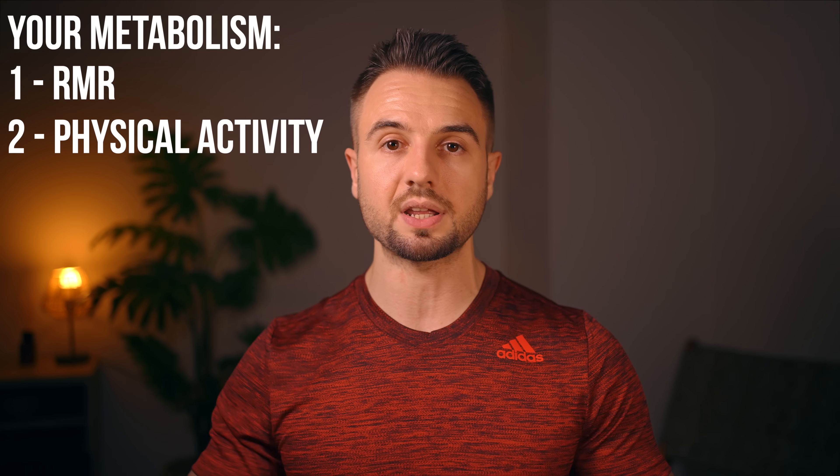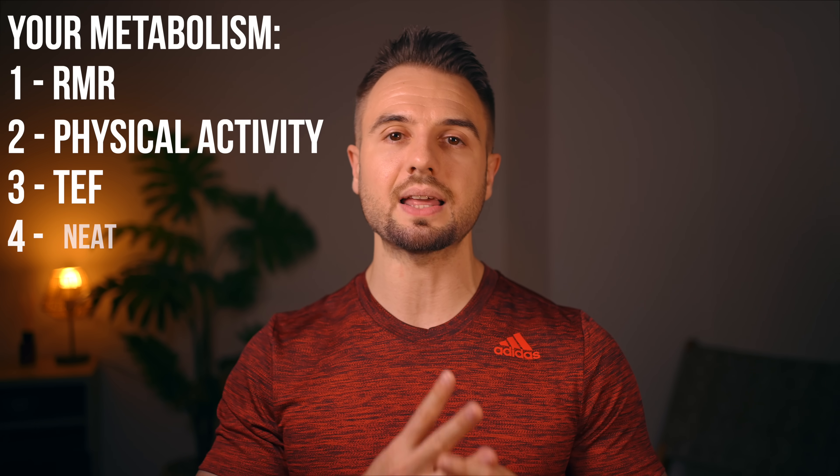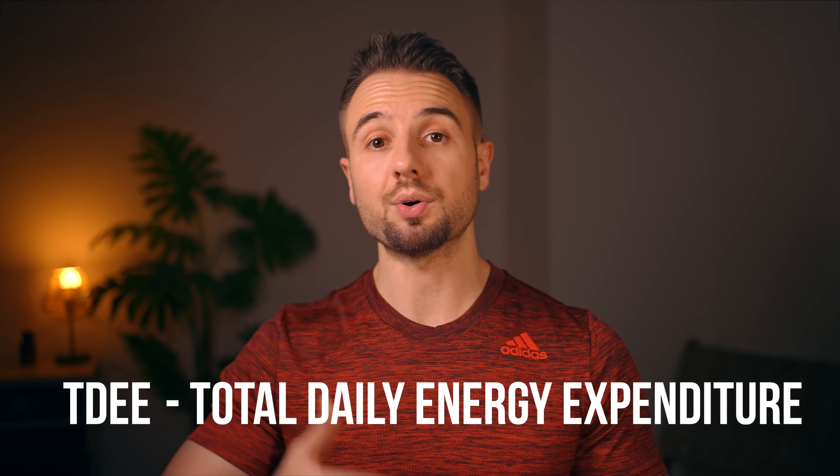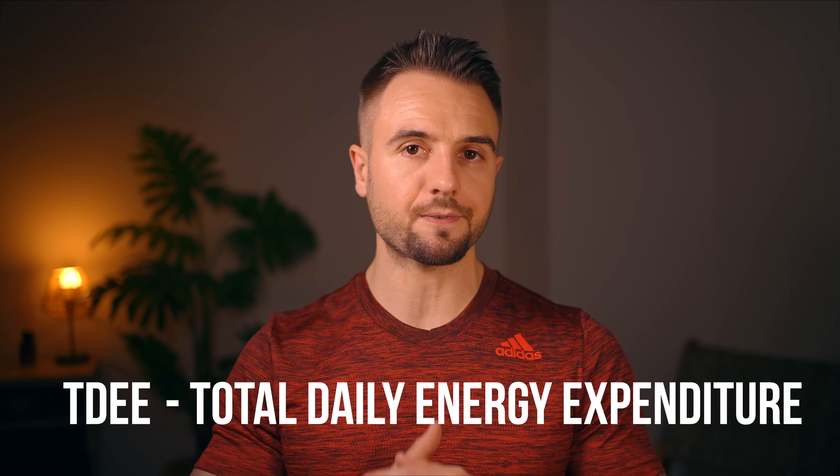Your resting metabolic rate is just one out of four components of your metabolism. The other three are your physical activity, thermic effect of food, and non-exercise activity thermogenesis. These four components add up to something called your TDEE — total daily energy expenditure. That's the number you need to figure out for yourself, and then you reduce calories from there.